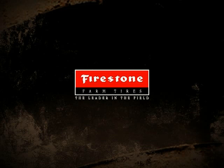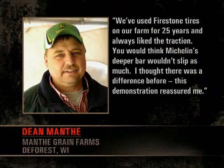Firestone — still the leader in the field. Ask your Firestone certified farm tire dealer about Firestone tires for your tractor.